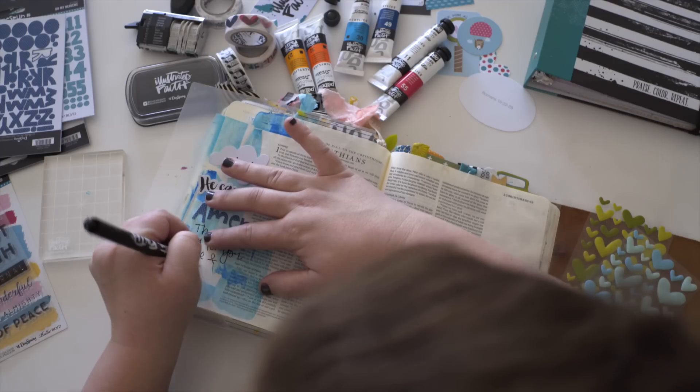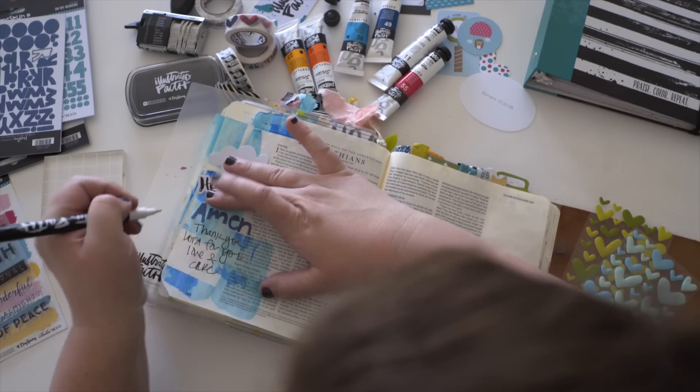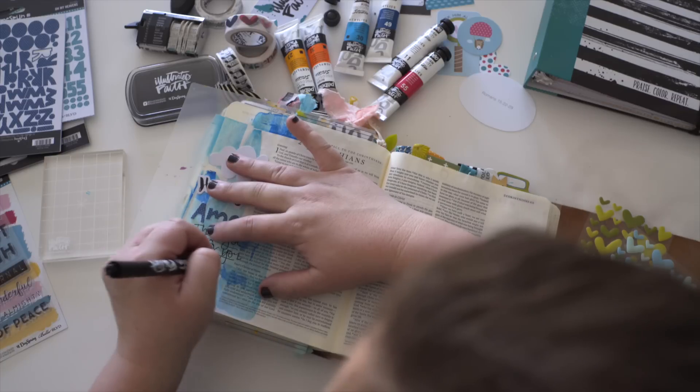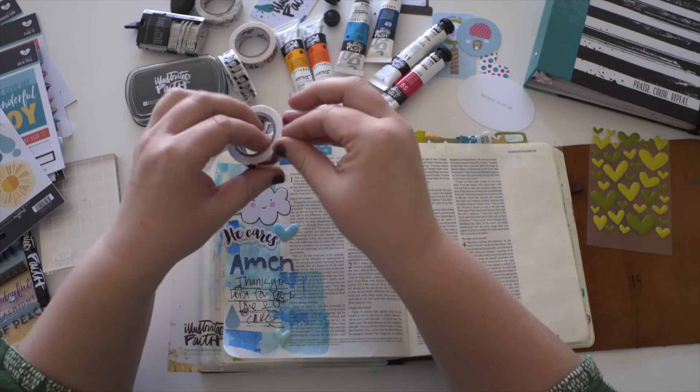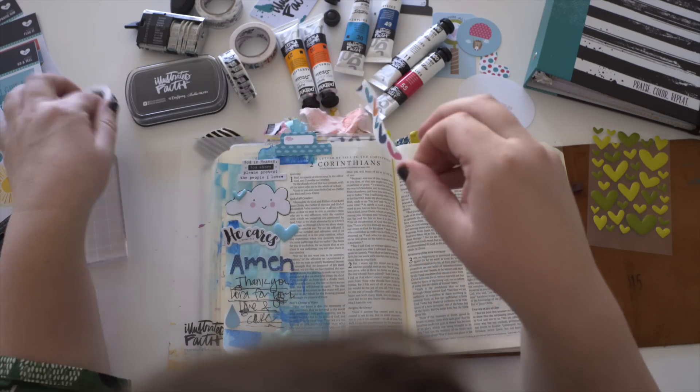I always like to add a little journaling. I think it's the personal touch, and also your own handwriting really makes a difference when you're illustrating your faith. After that, I like to add a little tab at the top with some washi tape to hold it down.